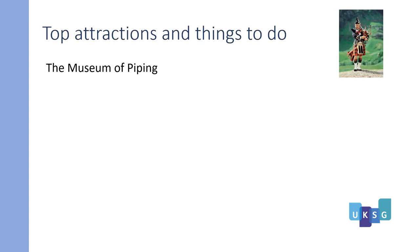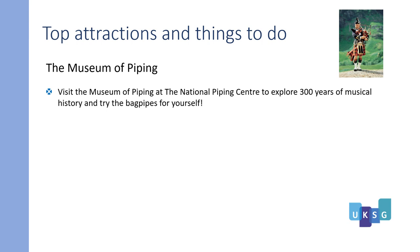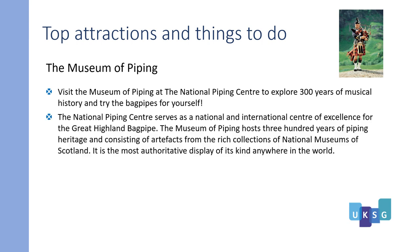The Museum of Piping: visit the Museum of Piping at the National Piping Centre to explore 300 years of musical history and try the bagpipes for yourself. The National Piping Centre serves as the national and international centre of excellence for the Great Highland Bagpipe. The Museum of Piping hosts 300 years of piping heritage and consists of artifacts from the rich collections of the National Museums of Scotland.